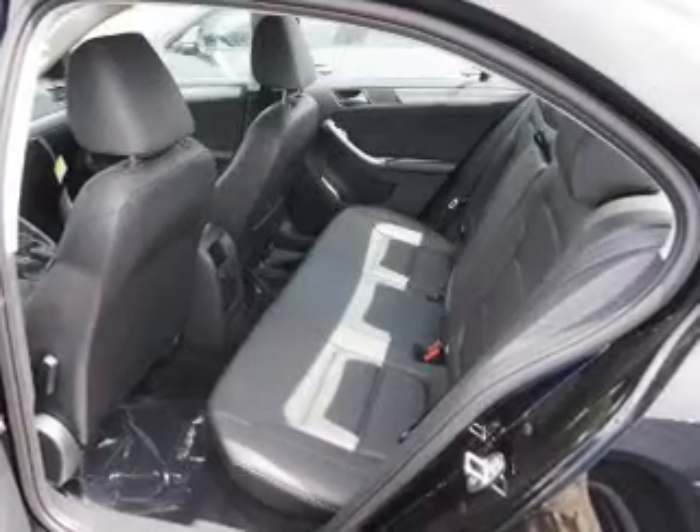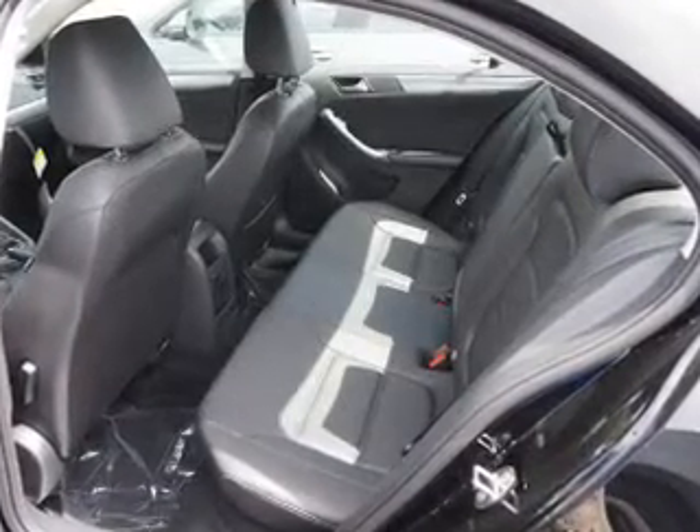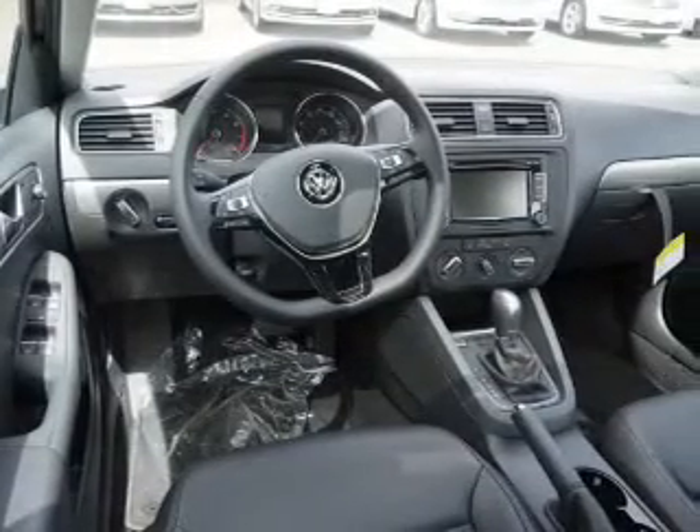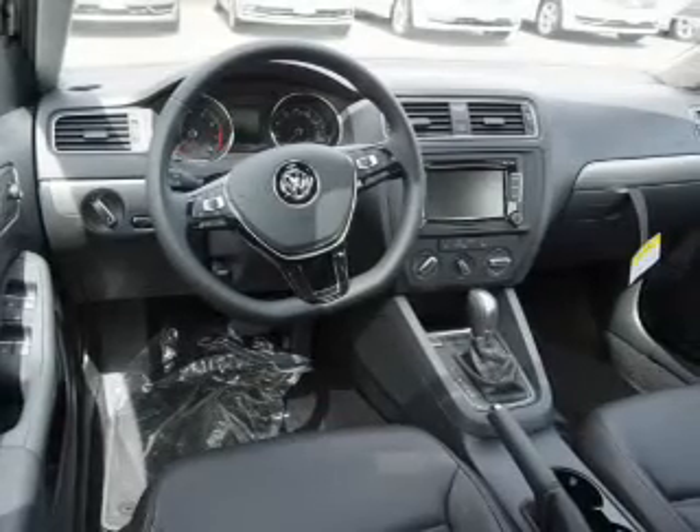Anti-lock brakes. Inside you'll find Bluetooth connectivity, digital radio, Sirius XM satellite radio, an auxiliary input, steering wheel controls, a premium sound system, push button start, a backup camera, curtain head airbags, and front airbags.